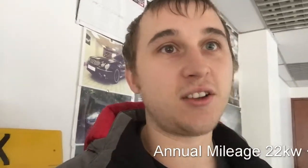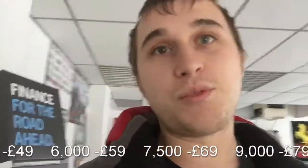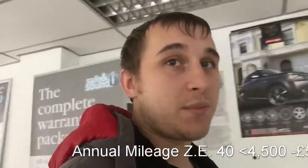So I'm going to explain to you how it works. There's an annual mileage limit that you can have. The lowest is for four and a half thousand and below. The highest on the 22 kilowatt battery is 10,500. If you go for a ZE40, they do an unlimited mileage package. I'll put the prices on the bottom of the screen for the 22 kilowatts, but they start at £49 for four and a half thousand and less, and they go up to £89 for 10,500 miles. The ZE40 is about £10 extra for each mileage package. The unlimited package is £110.